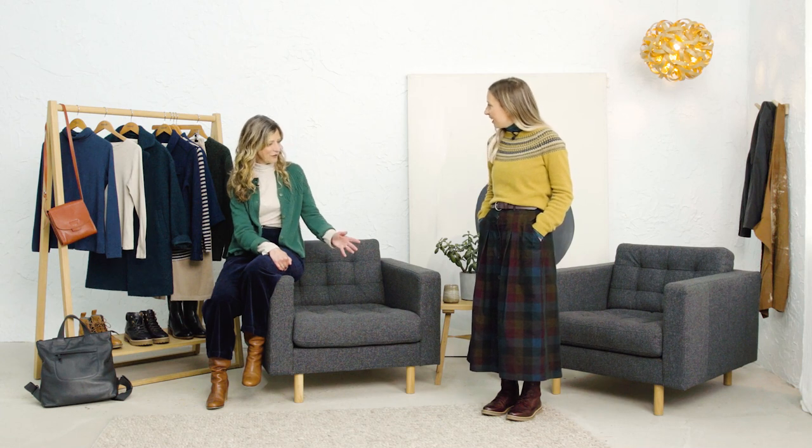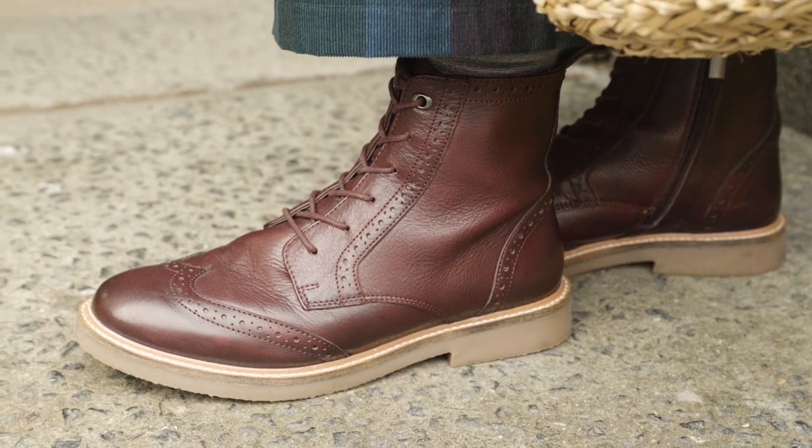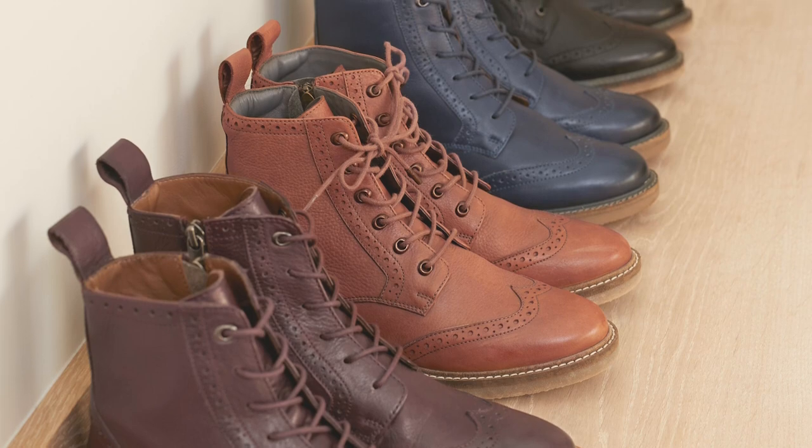Going around Penzance for the day, those boots were perfect — there are quite a few cobbled streets around Penzance so they were great for walking around in. We've also got another colourway in tan, and I think they come in two more colours.